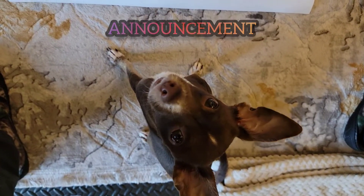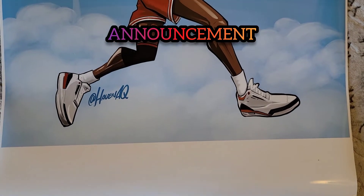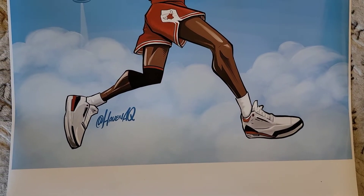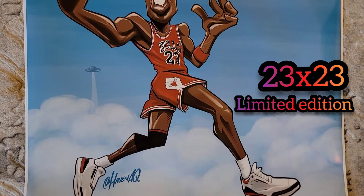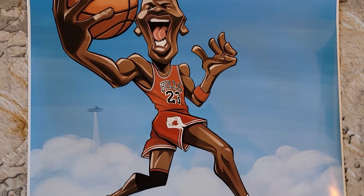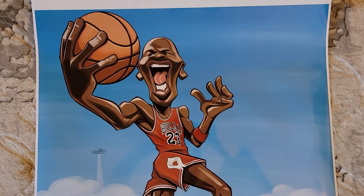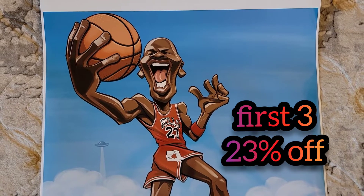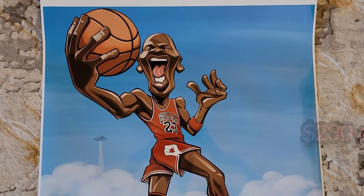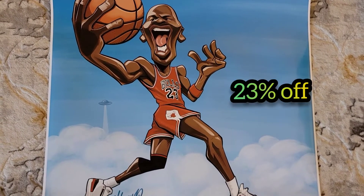Coco, tell them what we got here. Finally, the Michael Jordan 23 by 23 limited edition posters are here. The first run is now available. I'm selling the first three for 23% off, so it's $230 per poster and the first three are 23% off.